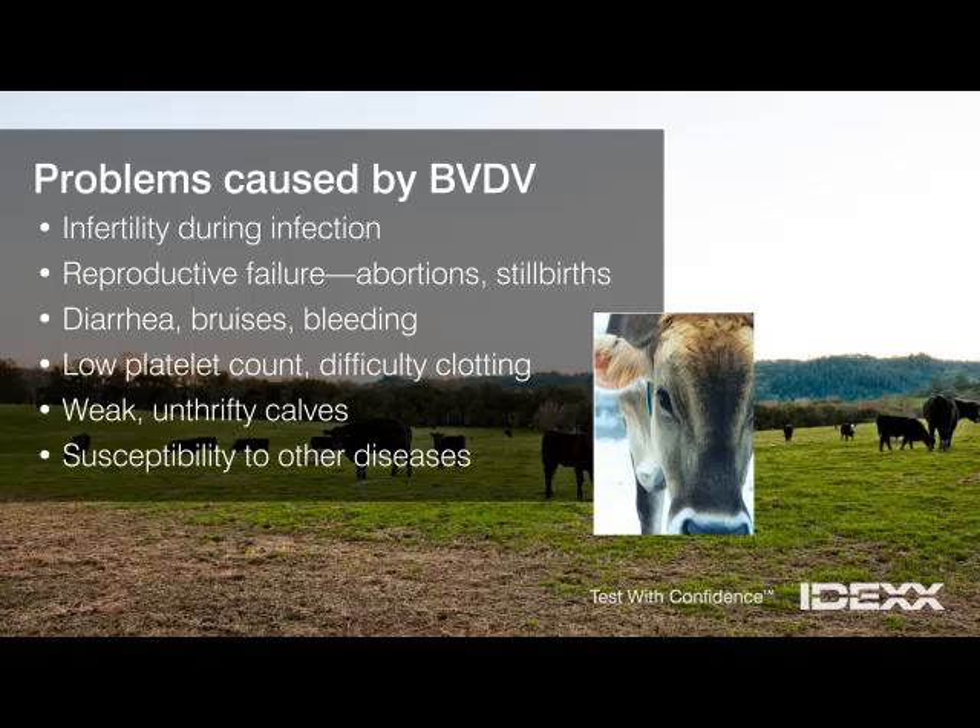BVDV also suppresses the immune system. This makes infected animals susceptible to other enteric and respiratory diseases, such as scours and pneumonia. These illnesses often cause more losses than the BVDV infection itself.